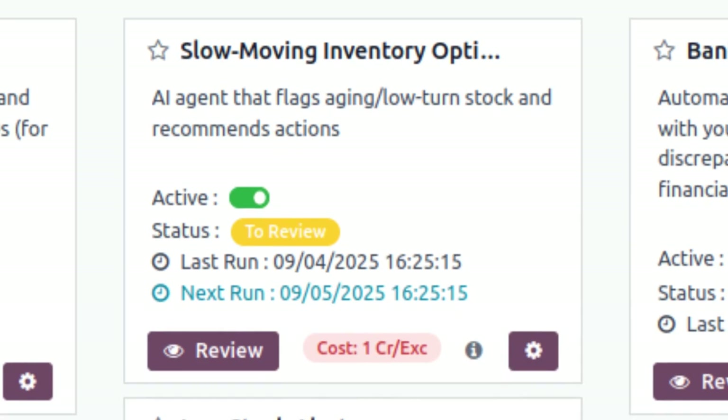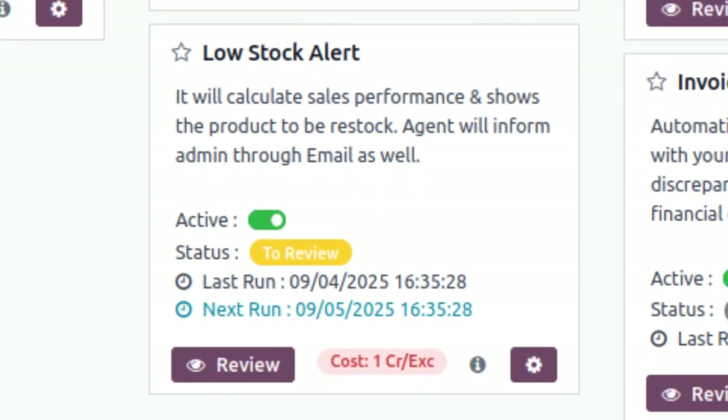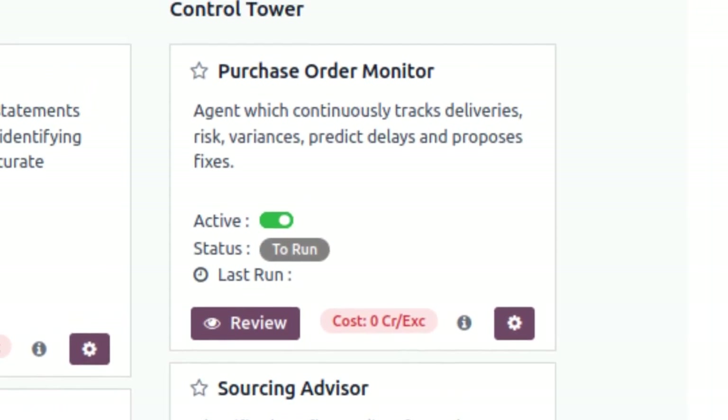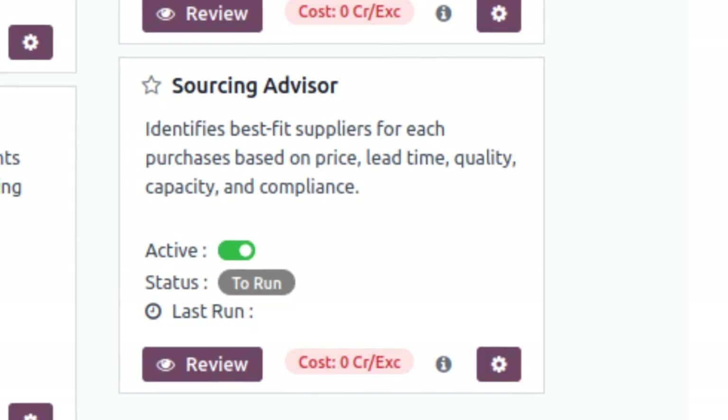The Slow Moving Inventory Optimizer flags aging stock and suggests clearance actions by analyzing inventory movement history. The Low Stock Alert emails you before disruption hits. The Purchase Order Monitor highlights risks, predicts delays, and proposes fixes with the help of AI augmentation. The Sourcing Advisor compares vendors by price, lead time, and quality, and helps you select the proper vendor for your product.